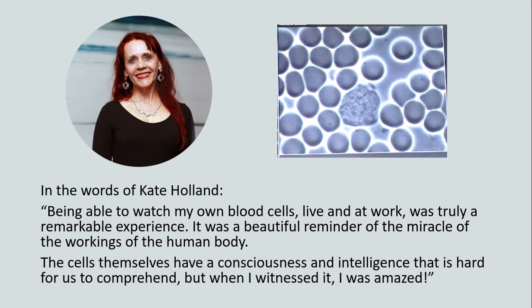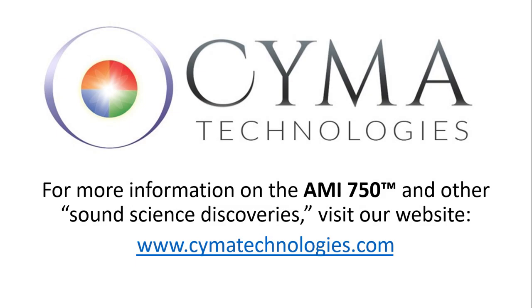In the words of Kate Holland: being able to watch my own blood cells live and at work was truly a remarkable experience. It was a beautiful reminder of the miracle of the workings of the human body. The cells themselves have a consciousness and intelligence that is hard for us to comprehend, but when I witnessed it, I was amazed. For more information on the AMI-750 and other sound science discoveries, visit our website at cymatechnologies.com.